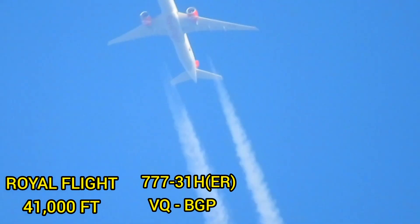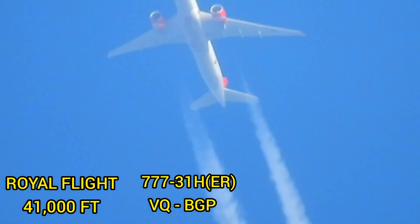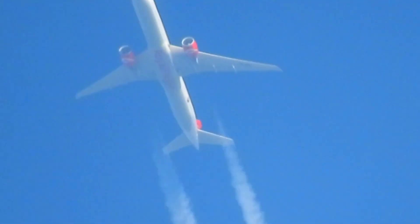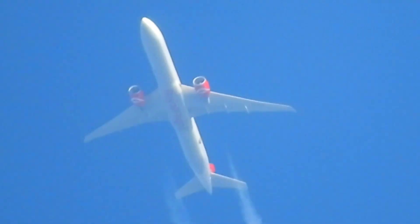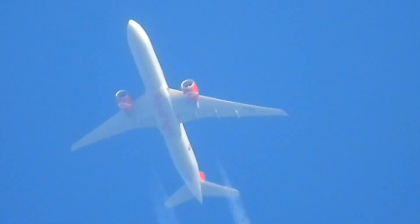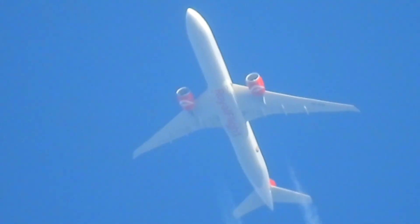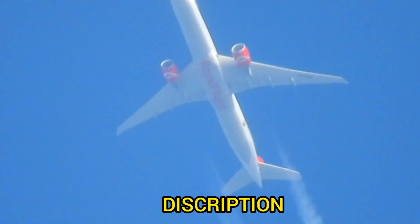I just did not expect this, so I'm gonna check it on FR24 and then leave it in the comments — what plane this is. Looks like a 772 to me.